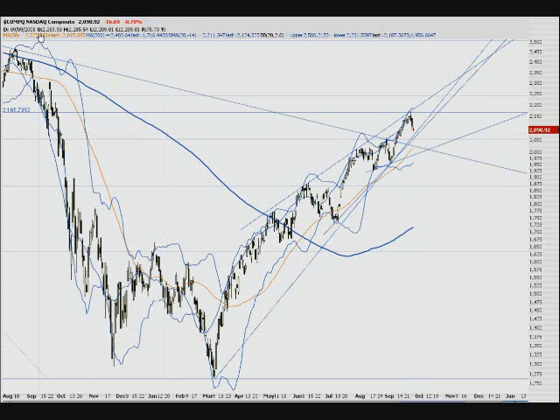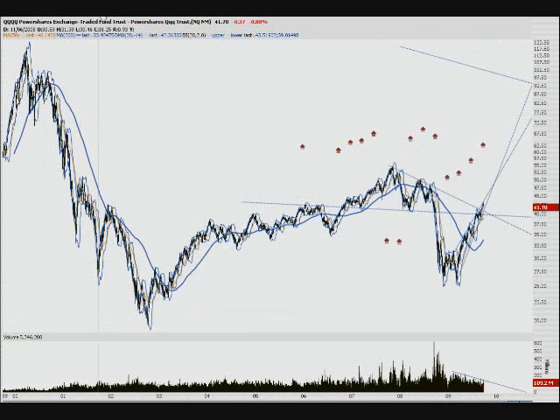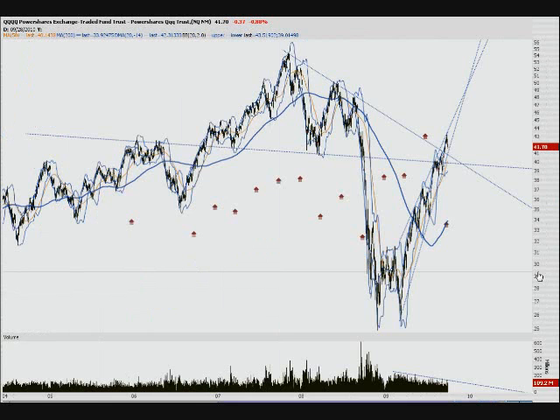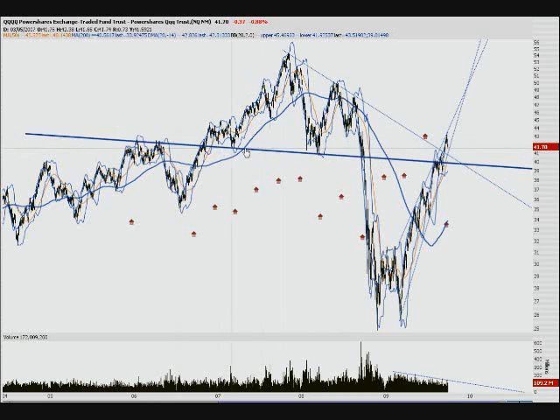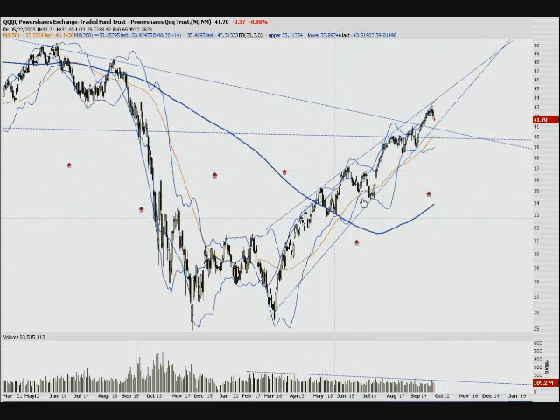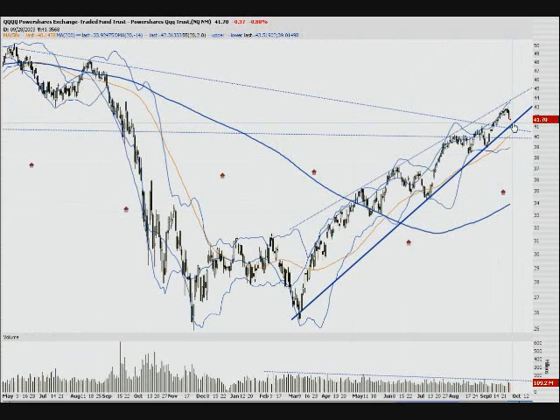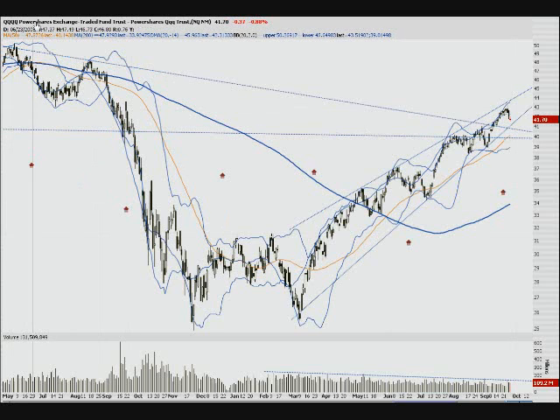Let's pull up the QQQ — same type of thing but a little flatter. There's a neckline here with a weak head and shoulders, the downtrend line break, and our pennant forming. We've got kind of a spinning top forming near the bottom. It'll probably drop a little bit more but then hold in this area. If it breaks this level, I'm going to be buying puts like crazy.